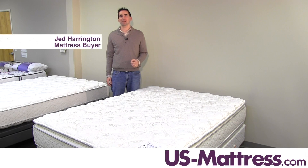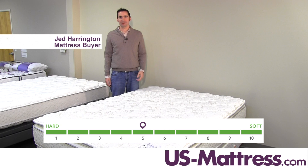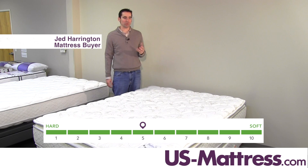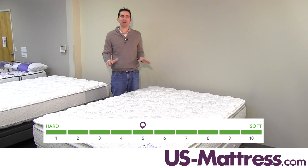This is the Serta Perfect Sleeper Hotel Congressional Suite Supreme Two Pillow Top Double Sided Mattress. At a comfort scale rating of a five, this is one of the softer mattresses available in the hotel collection, but it still has a very medium neutral level of comfort.